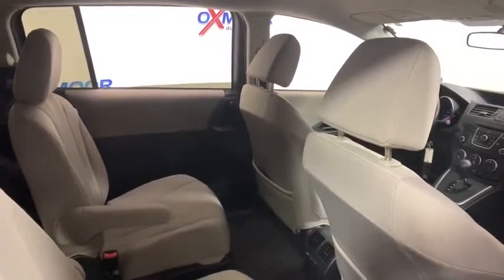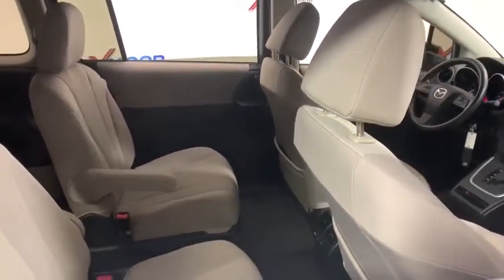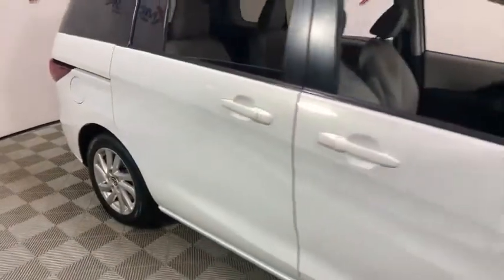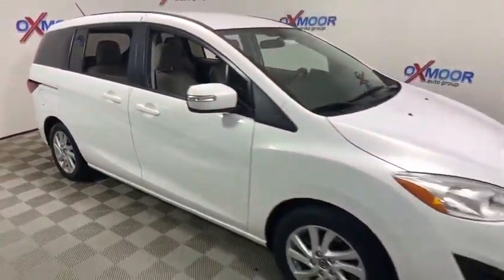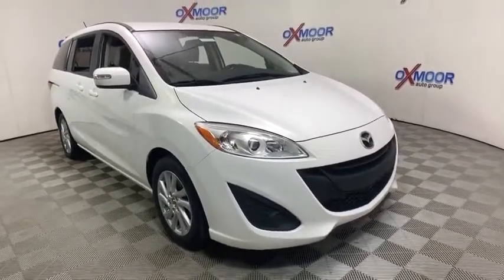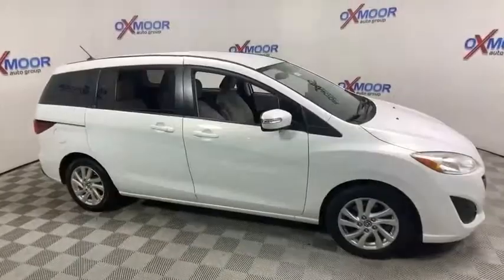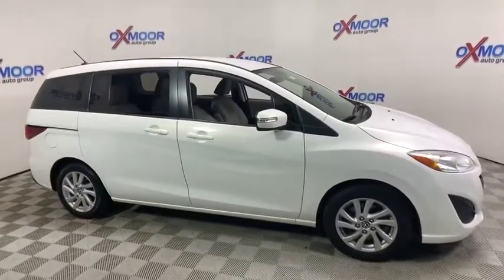Take this vehicle for a spin and see why so many shoppers are now proud owners. We'll see you guys next time.